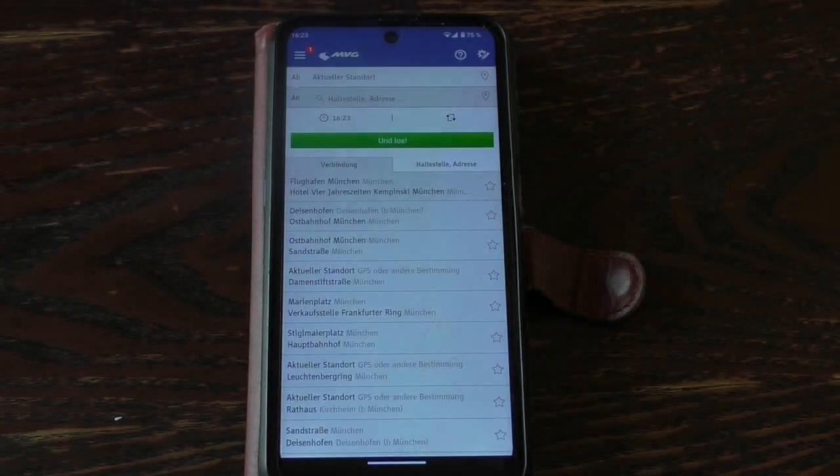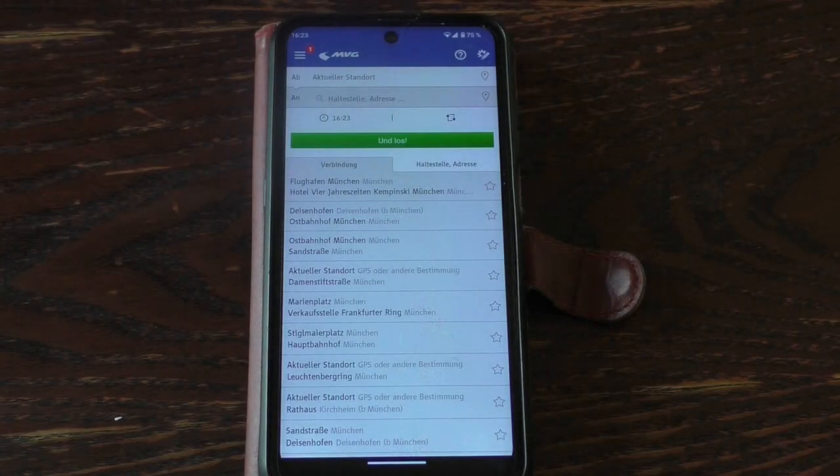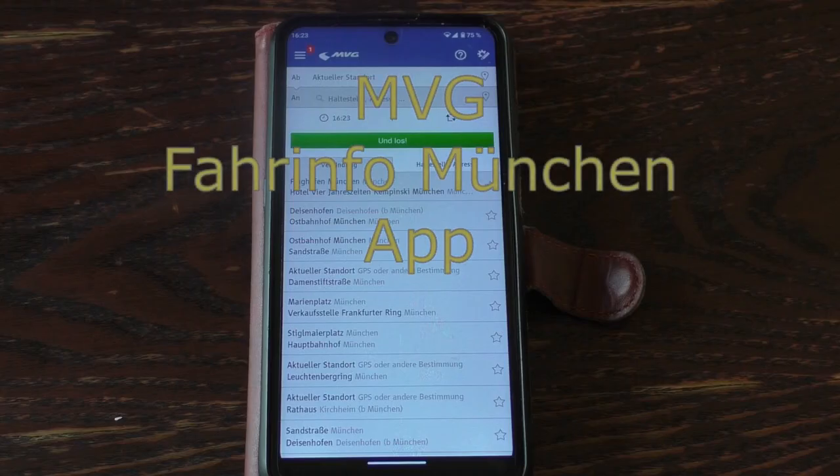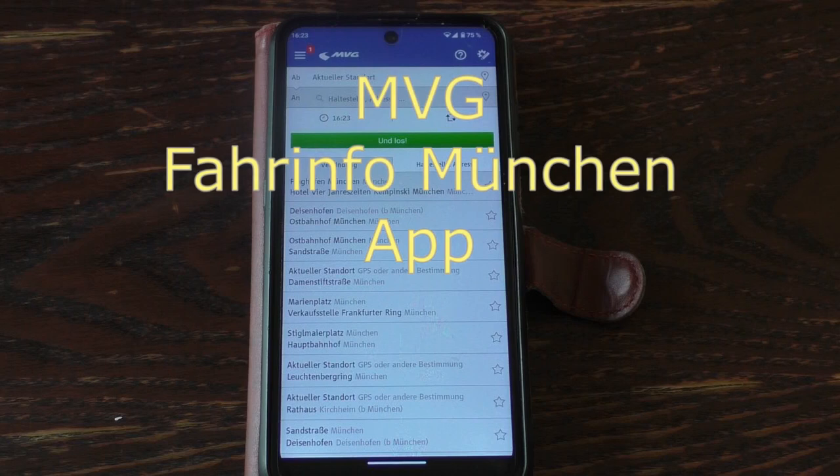Explaining all the details of public transport in Munich can get a little cumbersome. I could easily produce a one-hour video that wouldn't help you one bit — and I have seen even Germans who bought the wrong ticket. But there's a better way. May I introduce to you the MVG app — the app for public transport in Munich. MVG stands for Münchner Verkehrsgesellschaft.